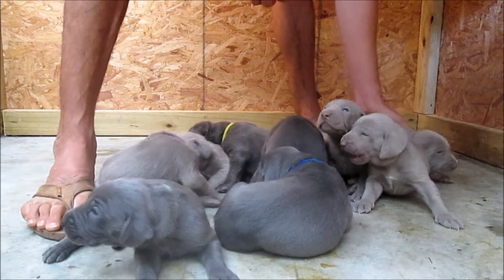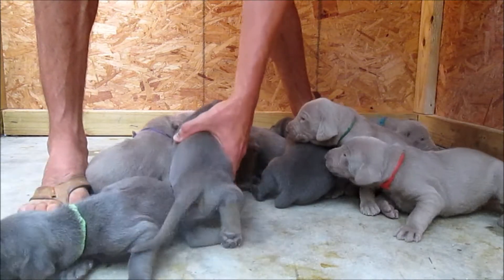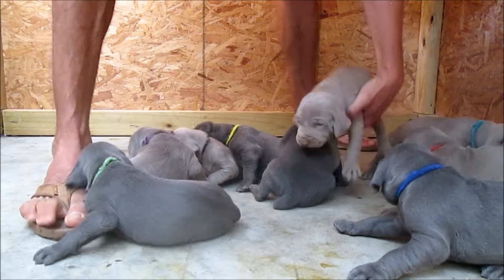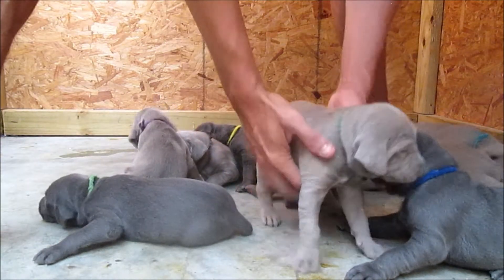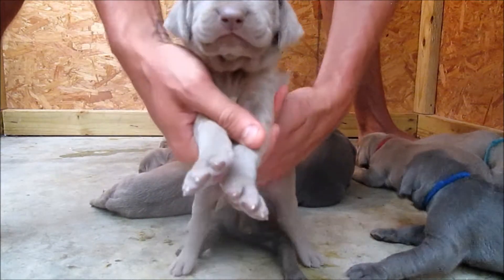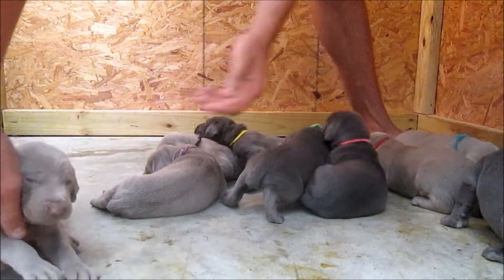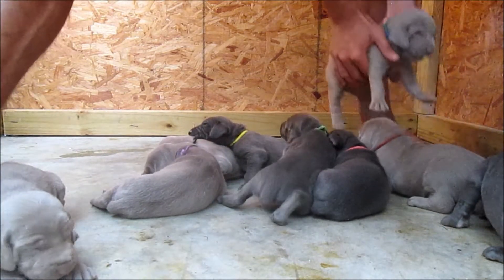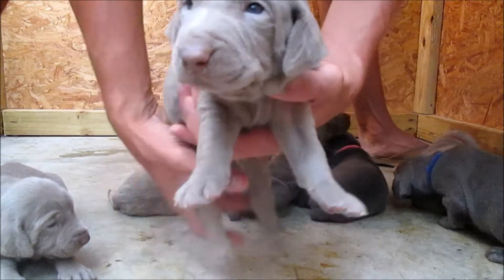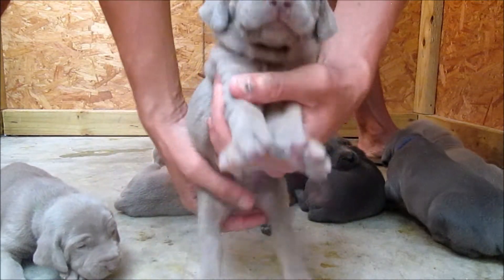We'll start with the silvers today first, and then we'll do the blues, and basically let the camera go a good bit so you can see them interact a little bit. This is green boy, silver male. This is turquoise blue, silver male. You got a little ant on your nose.